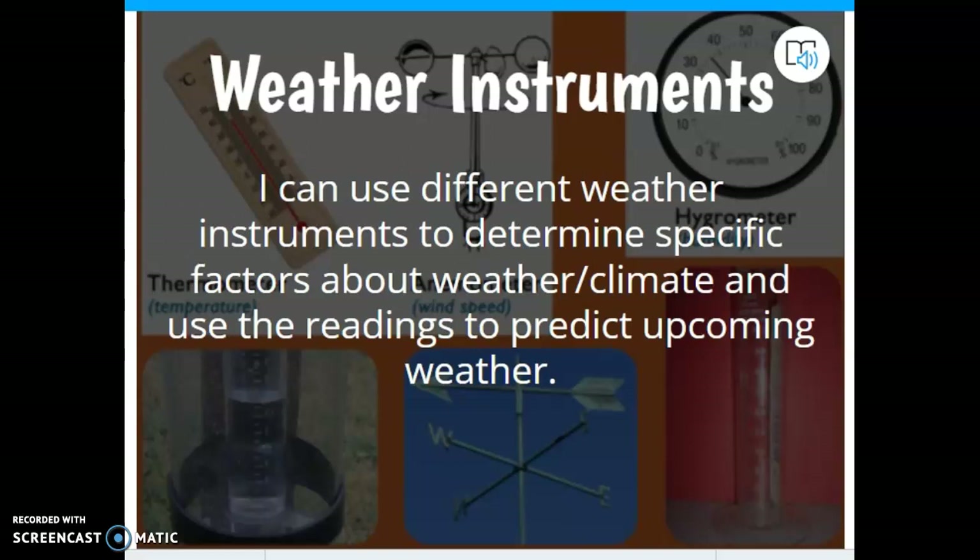Yesterday we said the reason why we need to identify the weather instruments and what they do is so that we can predict upcoming weather patterns and weather phenomenon, and it's very important to be able to do that. As we introduced each weather instrument yesterday, we took some time talking about how that weather instrument could be important in everyday life. Hopefully you paid attention and maybe took some notes on that.